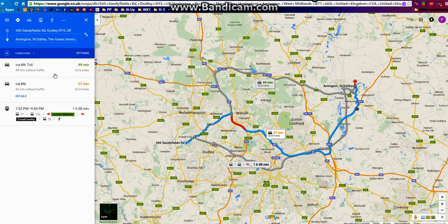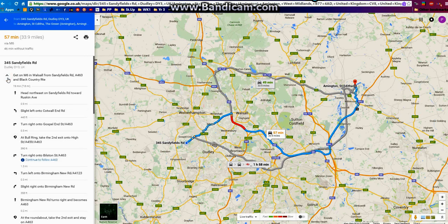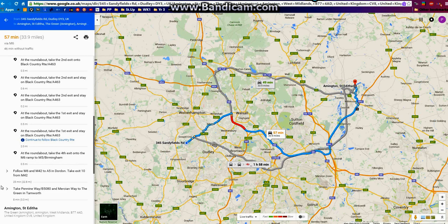Looking to the left here, if we're going on that M6 road — 57 minutes, 33.9 miles. You can ask it for details; click on details, and there we have the basics of getting there. If you want further details, it will give you them down here, where it breaks up the route into each turn you have to make.